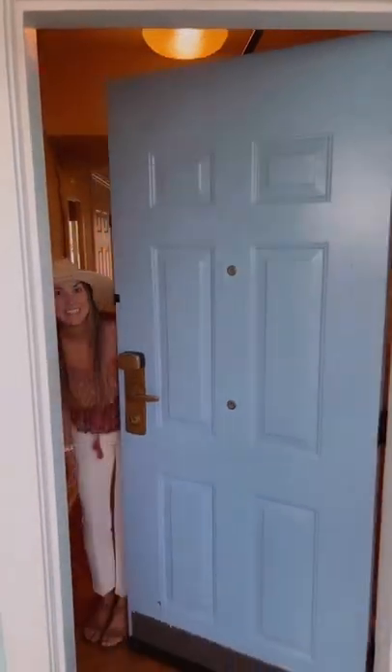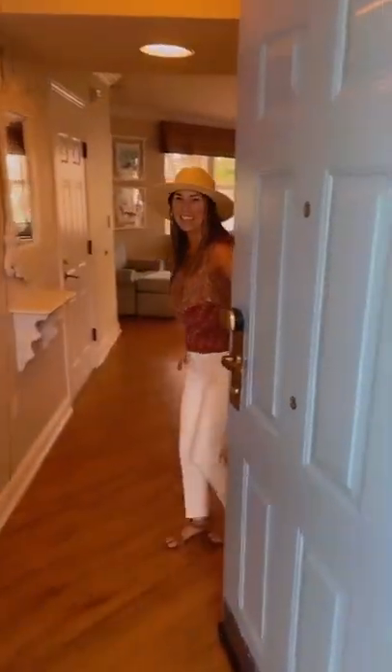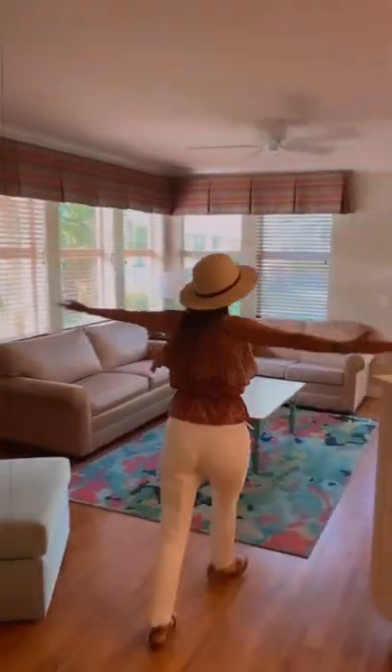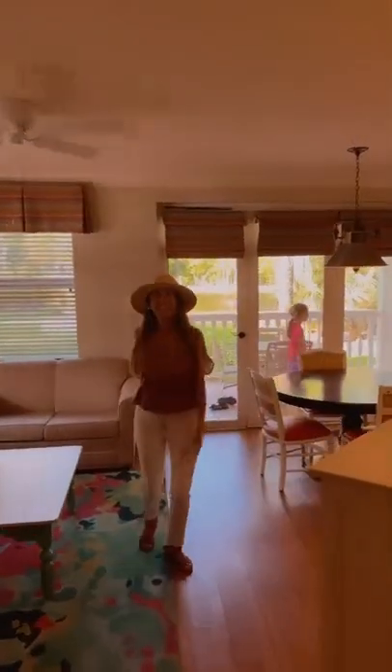Hey, we're staying in Disney's Old Key West Resort this weekend, and I wanted to show you what a one-bedroom villa looks like for a family of four. So we walk through the foyer here, and this is the living room. The couch turns into a bed, like a sofa bed.